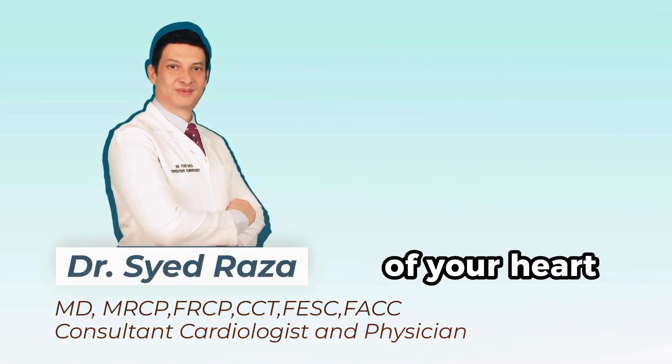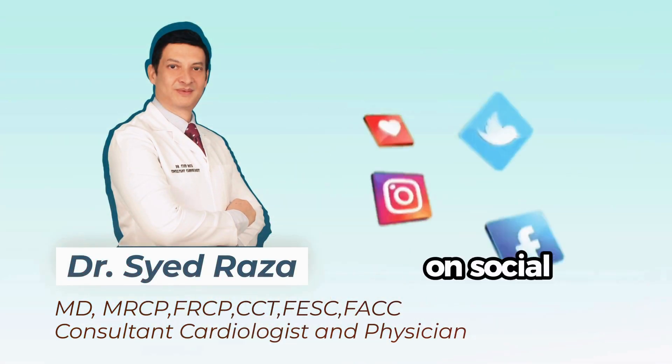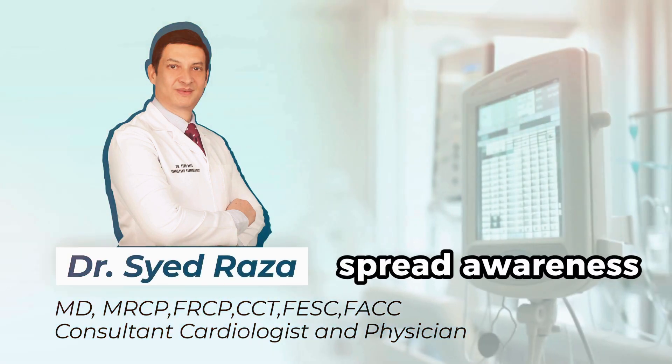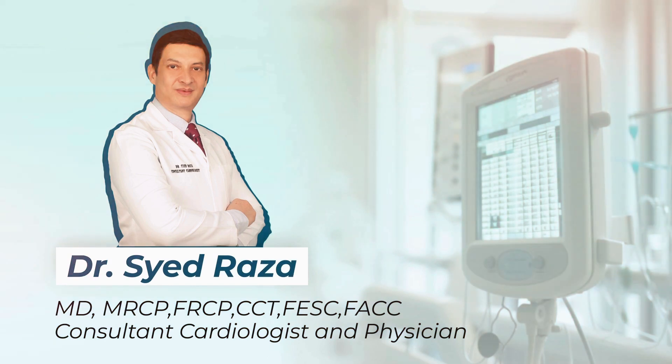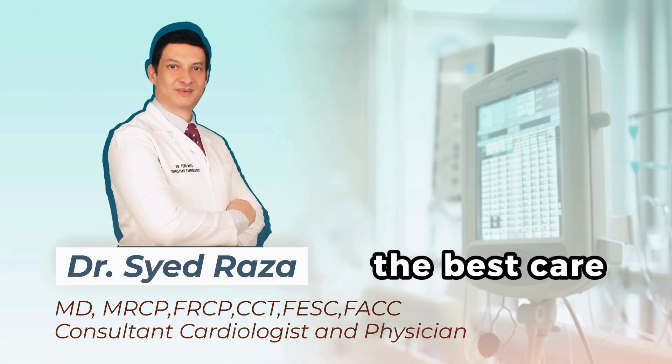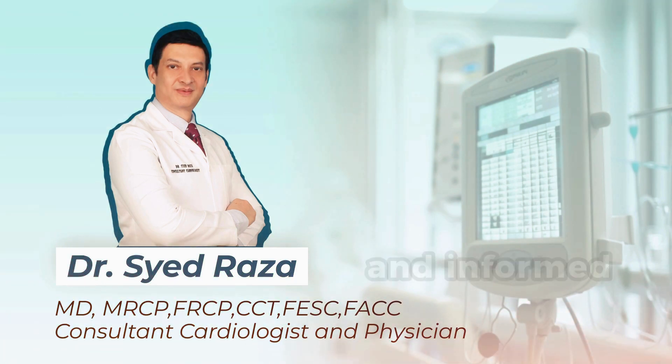Take charge of your heart health. Subscribe for more insights, follow us on social media, and let's spread awareness about the transformative power of cardiac CT. Your heart deserves the best care. Until next time, stay healthy and informed. Goodbye.